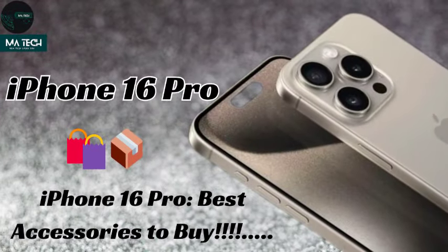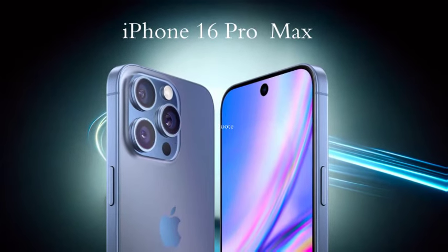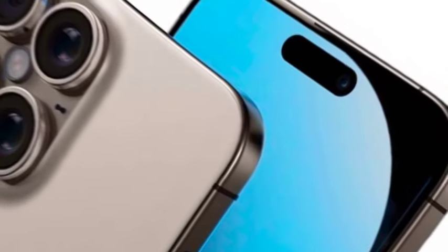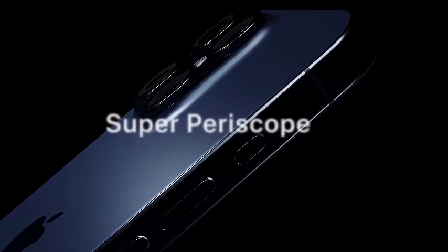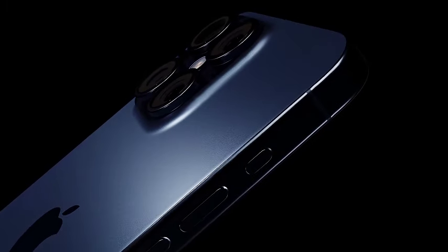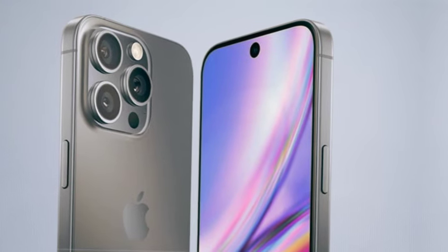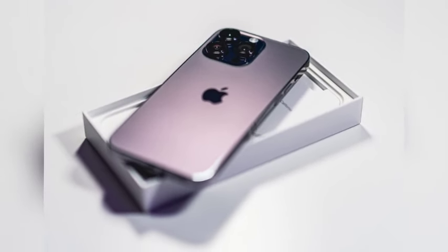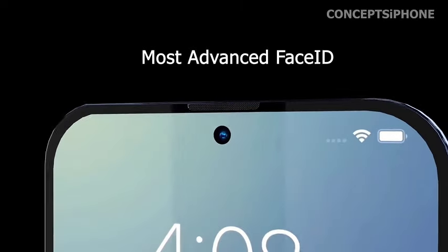As the Apple Event 2024 approaches, excitement continues to build around the iPhone 16 series. The launch, branded as Apple's 'Glowtime' event on September 9, will be a significant moment for Apple enthusiasts and technology fans alike, offering a first look at the latest advancements and innovations from Cupertino.